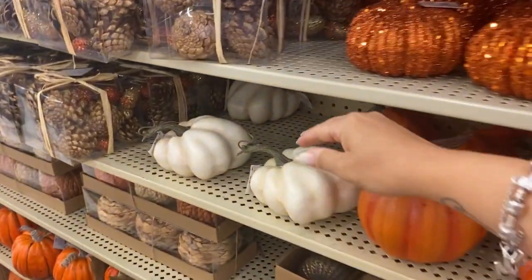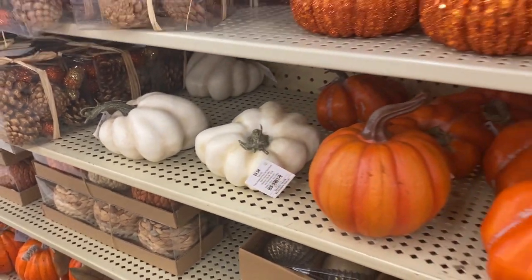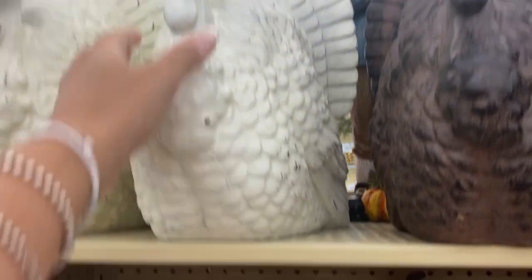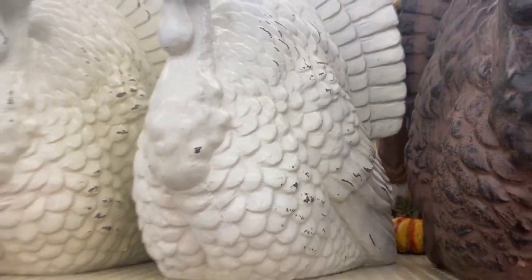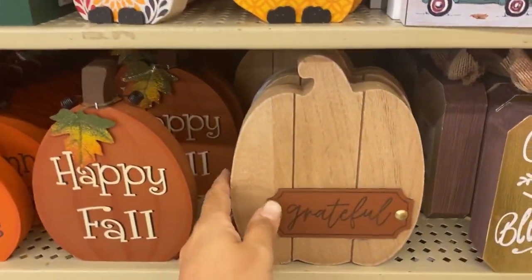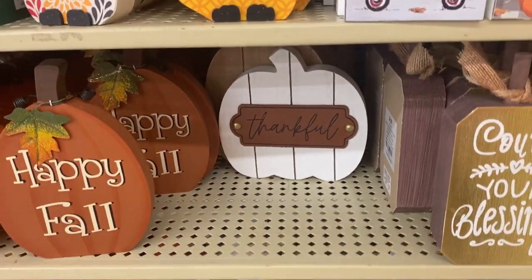How cute are these pumpkins? They're not perfect — they're kind of weird looking — but they look real because a lot of pumpkins actually look like that. These turkey statues are pretty; I've never seen them at Hobby Lobby so maybe they're new. I definitely would have bought one if I decorated for Thanksgiving, but I don't. The most I do is a tea tray, a couple of mugs, and my coffee bar.